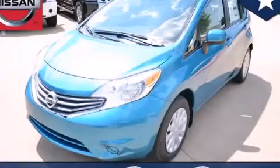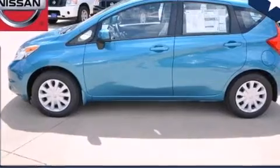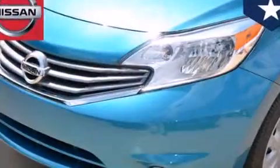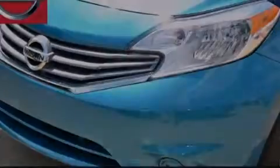This is a brand new 2014 Nissan Versa. Its top features and packages include a convenience package, traction control, and stability control systems.